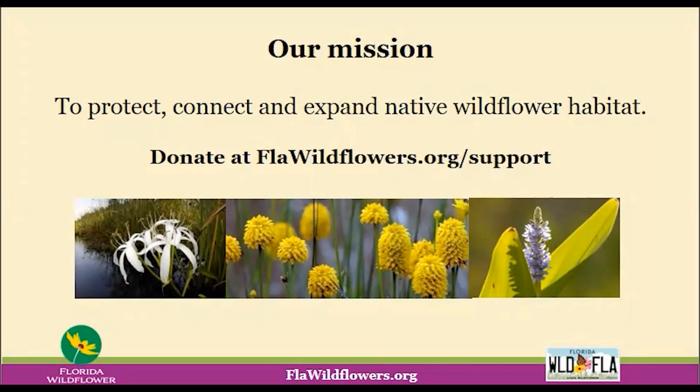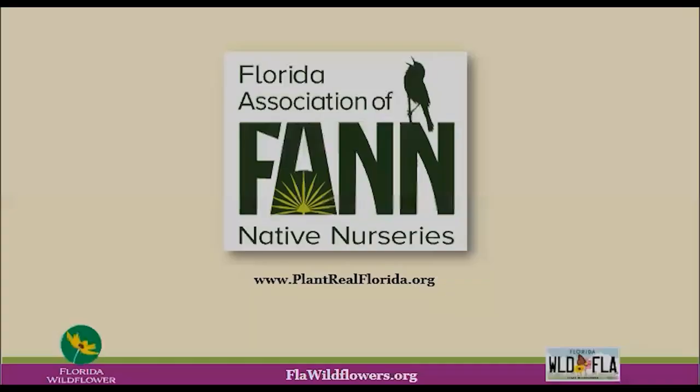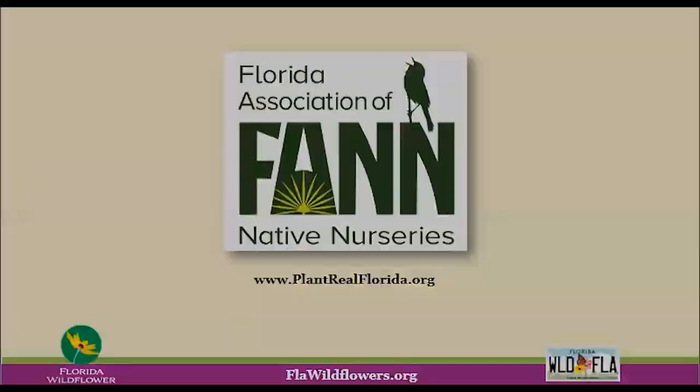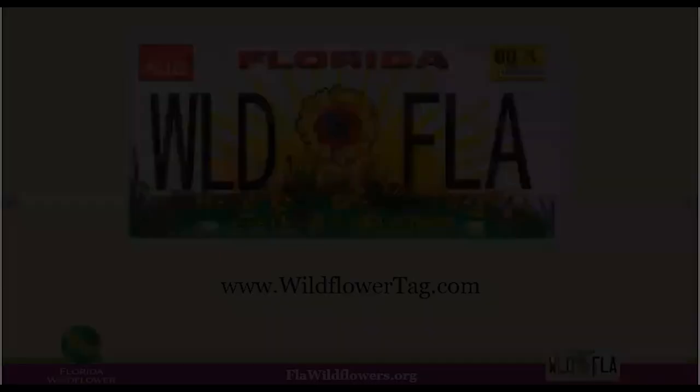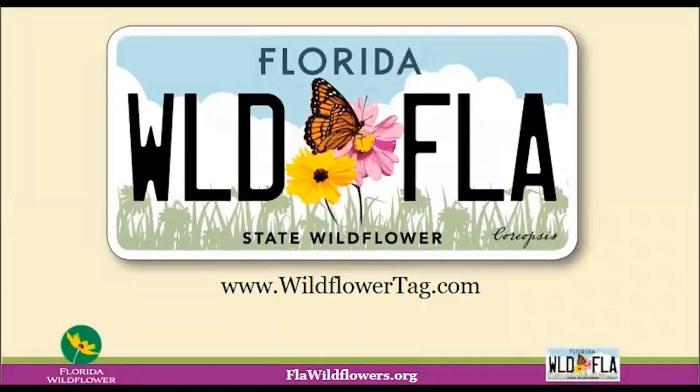We invite you to support our work by visiting flawildflowers.org to make a donation, become a member, or purchase the state wildflower license plate. Our partner in this event is the Florida Association of Native Nurseries. Find a native nursery in your area by visiting plantrealflorida.org. This webinar is also supported by the state wildflower license plate, and whether you have the old look or the new one, you're providing funds for wildflower education, planting, and research across Florida.